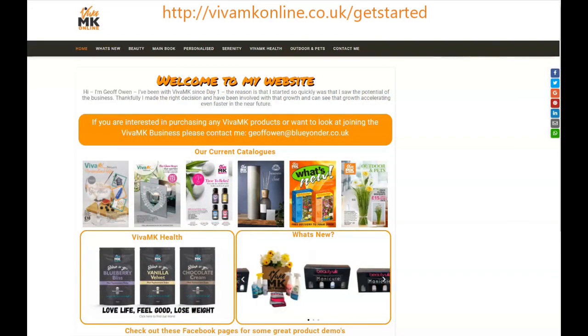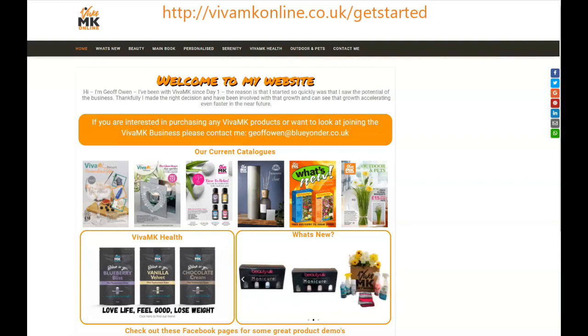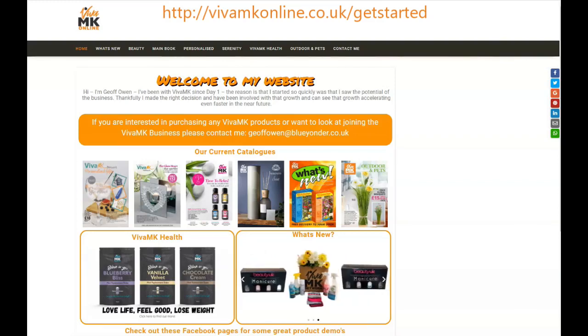Hopefully HQ will have a shop up and running sometime later this year. But this is more like a shop window — it's an advertising platform where you can show all of the products, all of the catalogues, and lots more to your online customers and your catalogue customers.